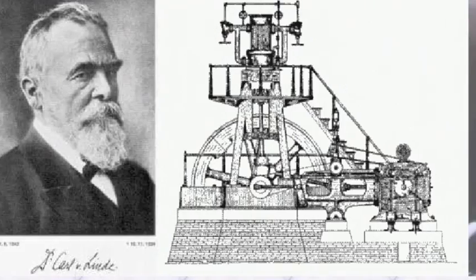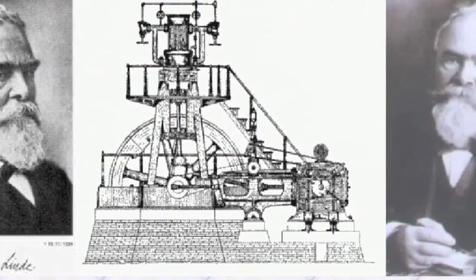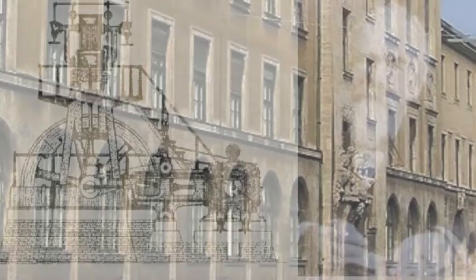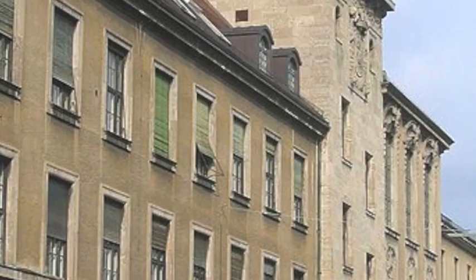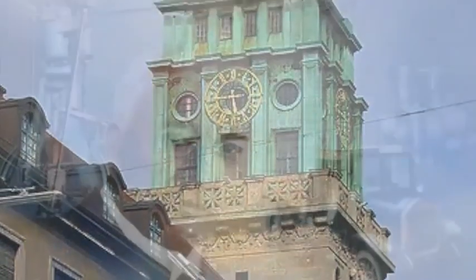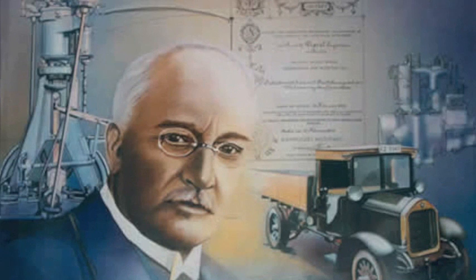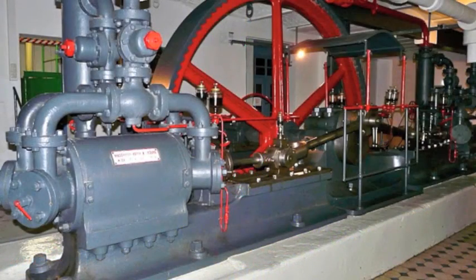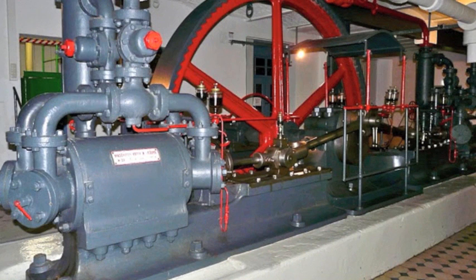Karl von Linder had developed the industrial cooling machine in 1873. He was professor of mechanical engineering at the Munich Polytechnic. One of his students was Rudolf Diesel. He graduated in January 1880 and moved to Paris, where he assisted his former Munich professor with the design and construction of a modern refrigeration and ice plant. Diesel became the director of the plant one year later.